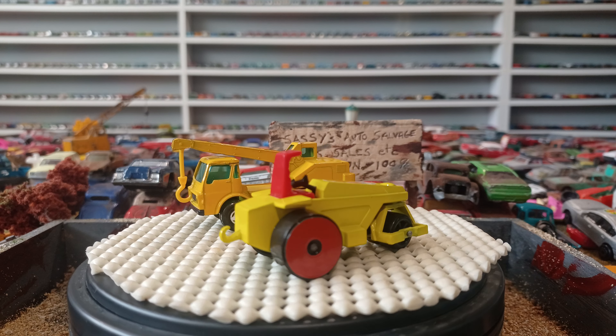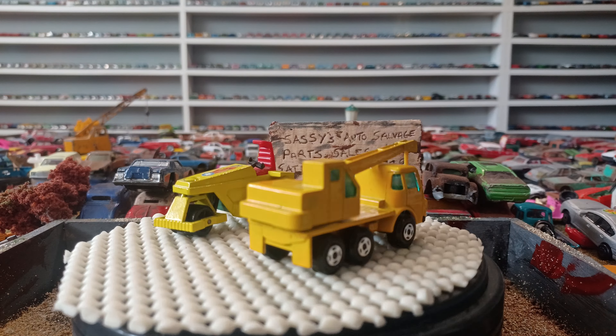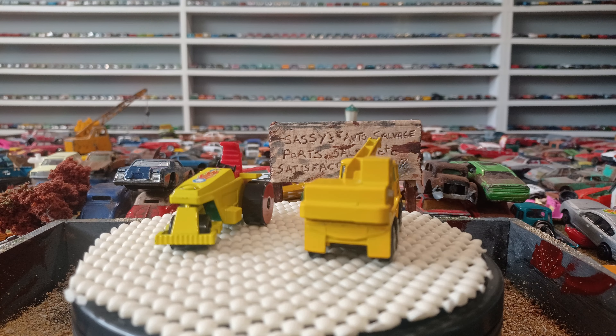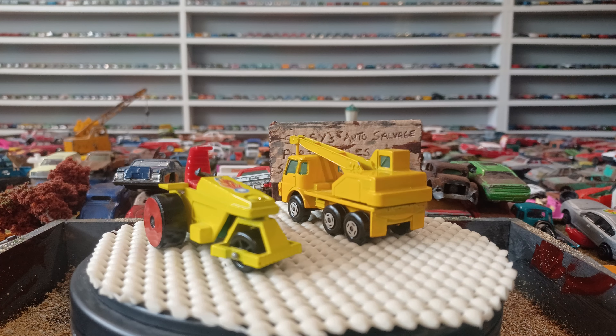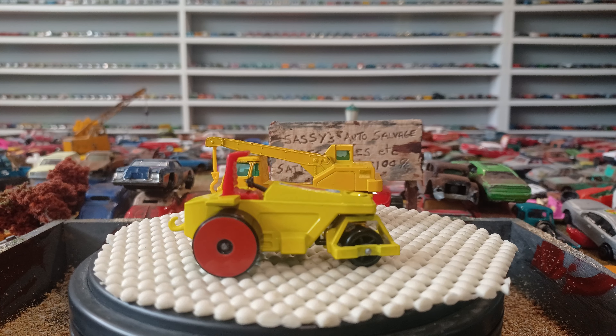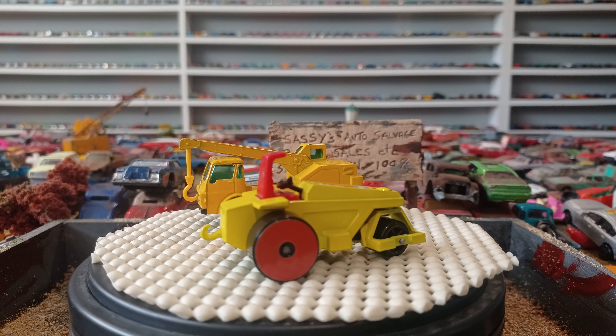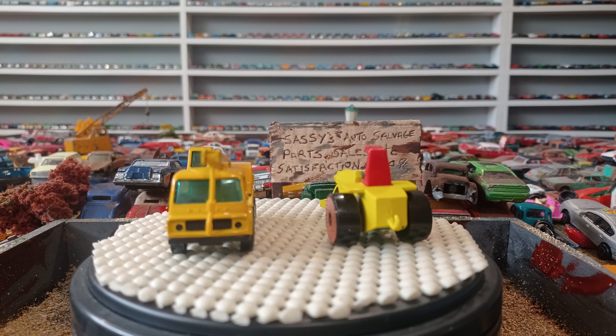One other side note: the blue 240Z Datsun with Z wheels from back in the Hong Kong days — I got that in that big huge box of cars for about 25 bucks. I looked it up and that blue Datsun is fetching upwards of almost 200 dollars right now. That was three or four videos back. I've had a few comments on that car on my Instagram too. I think I kicked ass there — definitely worth 25 bucks any day of the week.